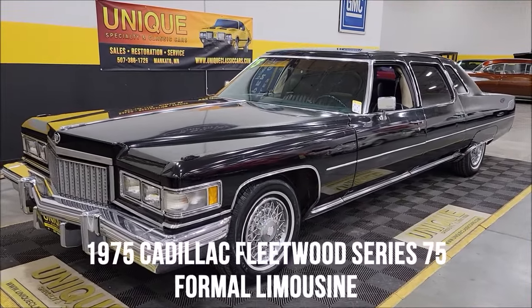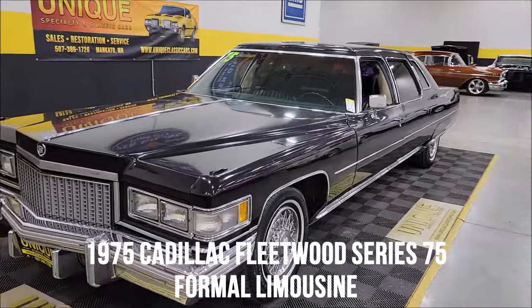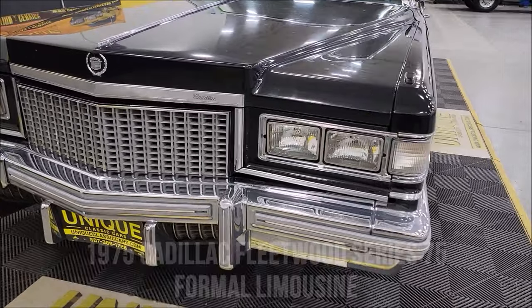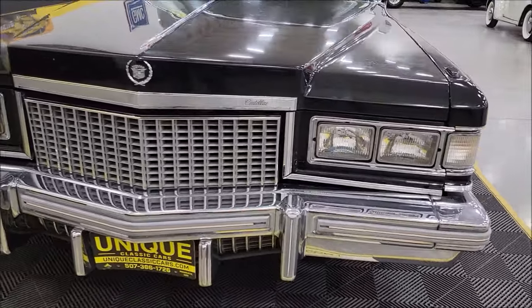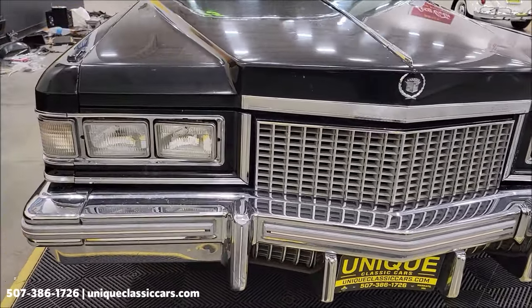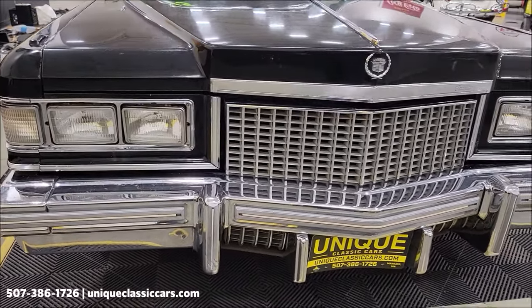1975 Cadillac Fleetwood here at Unique Classics. This particular car is powered by the 8.2 liter 500 cubic inch V8 underneath the hood. That is paired up with the Turbo Hydramatic automatic transmission.